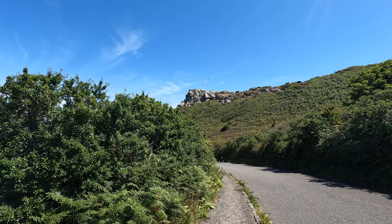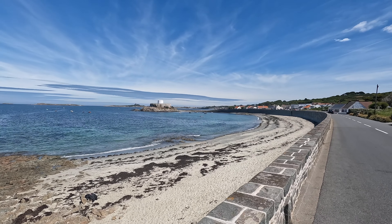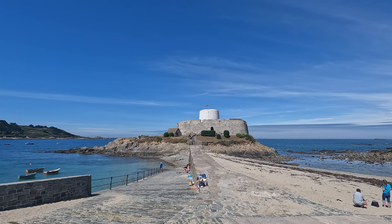Up there is Signal Rock, and that is where the wives would send messages to their husbands who were on duty at the lighthouse. I'm quite tempted to go for a swim at some point. And that is Fort Grey, which was built in 1804 during the Napoleonic War. It is now home to a shipwreck museum.